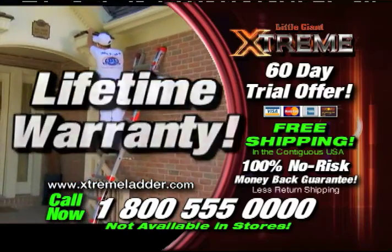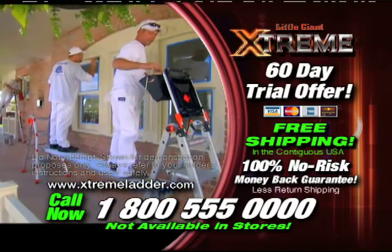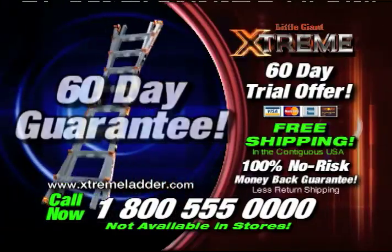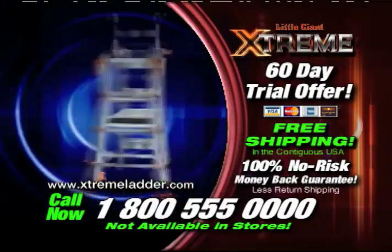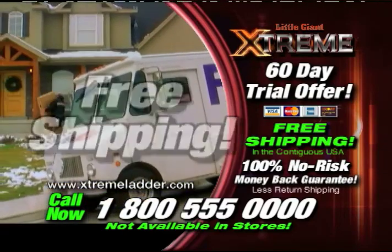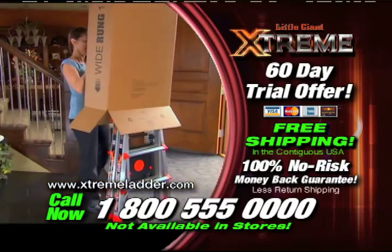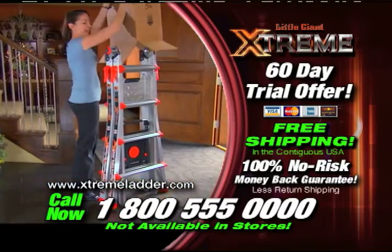This is the last ladder you will ever have to buy. Not only that, we'll throw in a 60-day money-back guarantee. And to top it off, call right now and you'll get free shipping. The fully assembled Little Giant Xtreme will come right to your door with absolutely no shipping charges whatsoever.